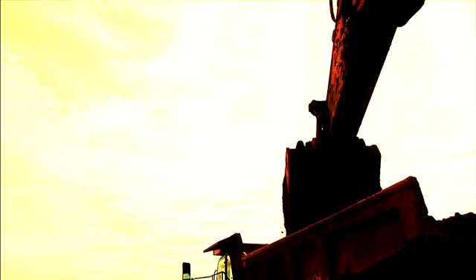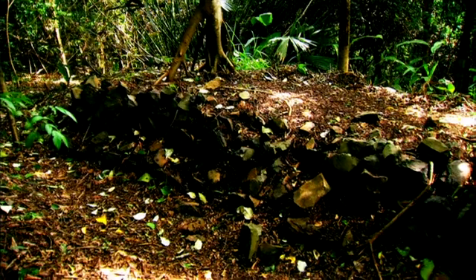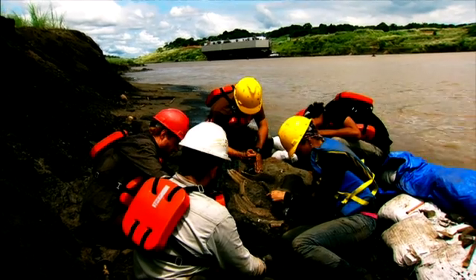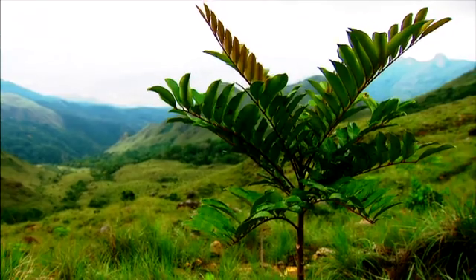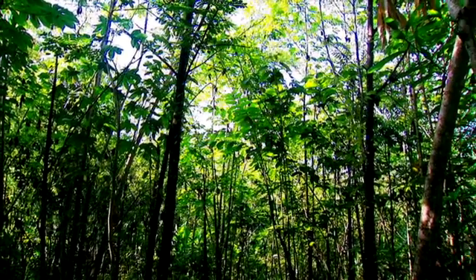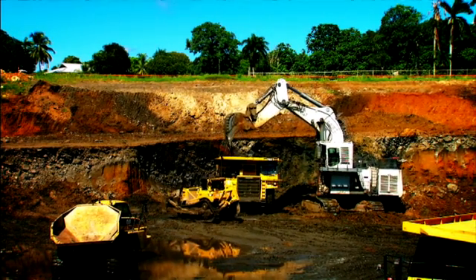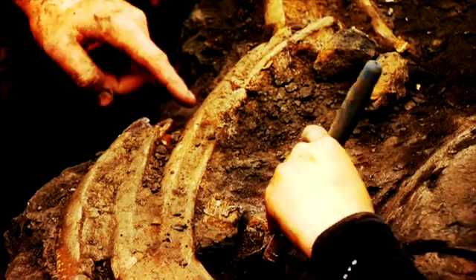But not everything is digging and dredging. Reforestation, wildlife, archaeology, and paleontology are also part of the expansion program. In a joint venture with environmental authorities, the Panama Canal will reforest 1,200 hectares around the country. There are also discoveries of archaeological and paleontological treasures, like a dagger from the 16th century and a manatee fossil.